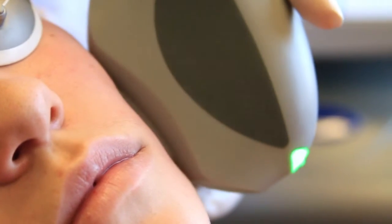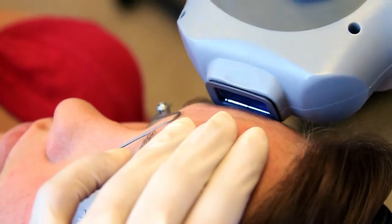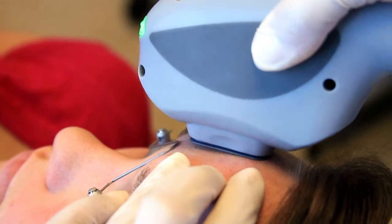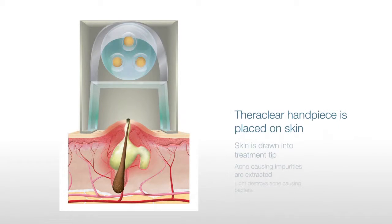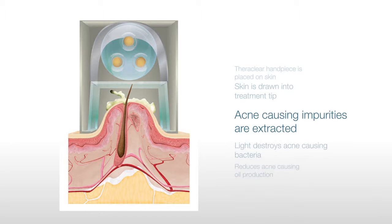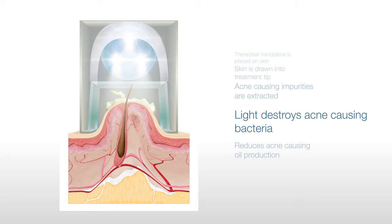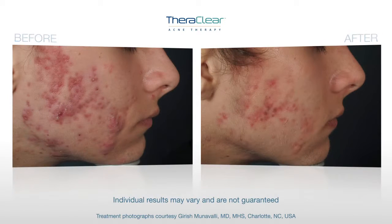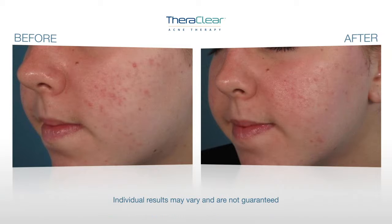TheraClear's unique mechanism combines a gentle vacuum suction with targeted broadband light therapy. Here's how this revolutionary acne treatment works: first, the TheraClear handpiece is placed on the skin. The skin is drawn into the treatment tip to deep cleanse it, and acne-causing impurities are extracted from deep within the pore. Next, targeted broadband light destroys acne-causing bacteria and reduces oil production. Best of all, you can resume your normal activities and experience the TheraClear difference right away.